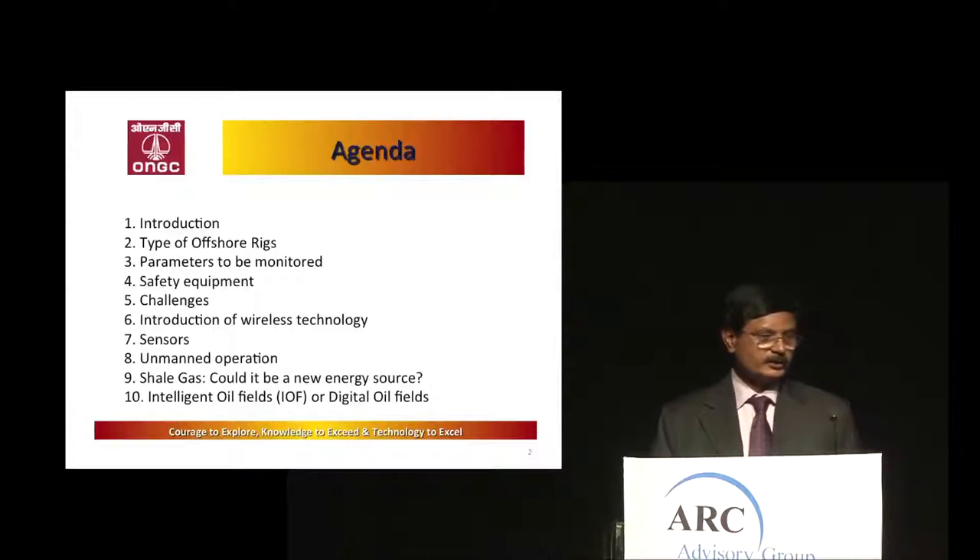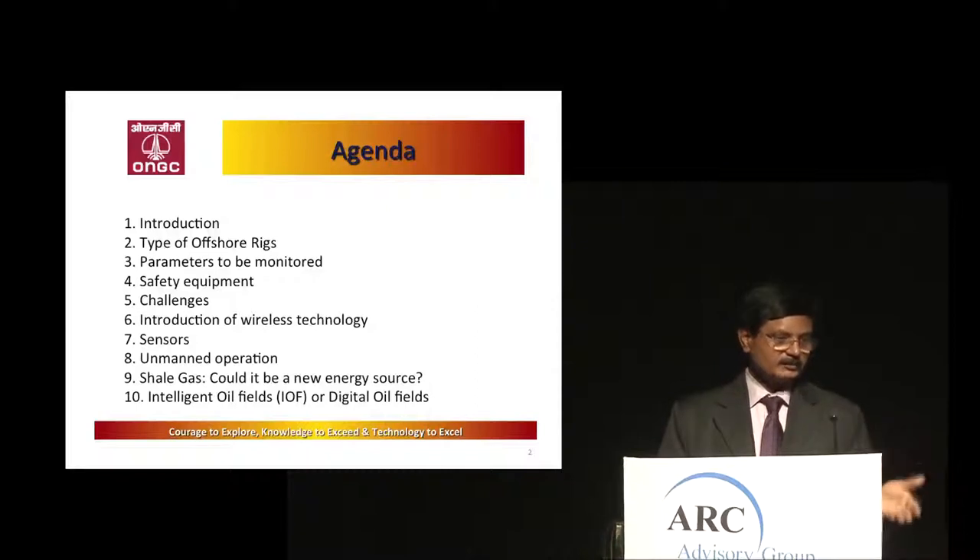The agenda for today: just an introduction, the type of rigs I'm going to talk about, what parameters we want to monitor, the safety of the rigs, and the various challenges. Then the introduction of wireless technology — already spoken about by earlier speakers — and the rest of the things mostly covered, but I will recap.